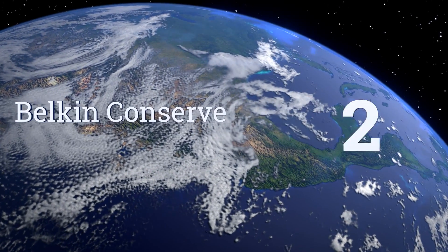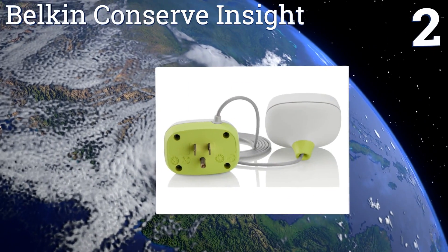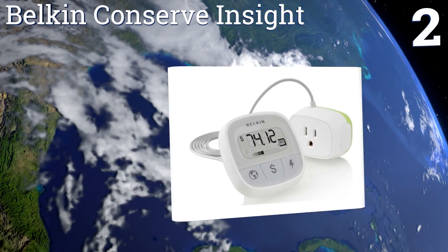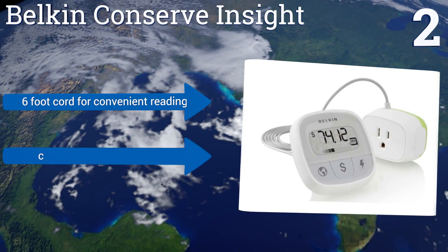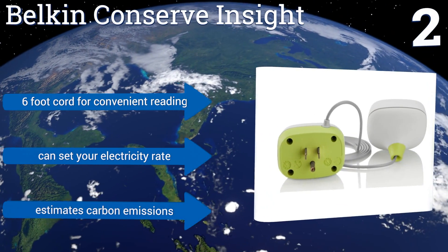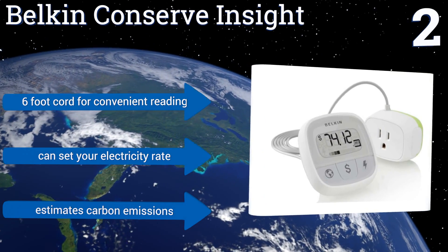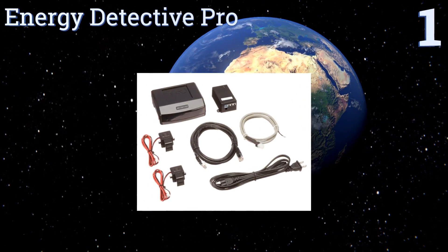At number two, the Belkin Conserve Insight has a tracking feature that projects a device's energy usage into a dollar impact on your electric bill. This makes it easier to determine if something isn't energy efficient enough and would be better off being replaced or turned off more regularly. It includes a six-foot cord for convenient reading, you can input your electricity rate, and it estimates carbon emissions too.